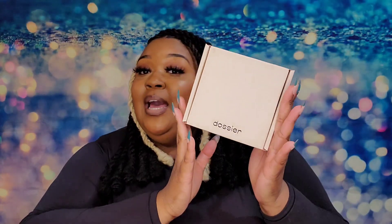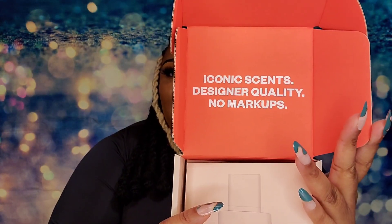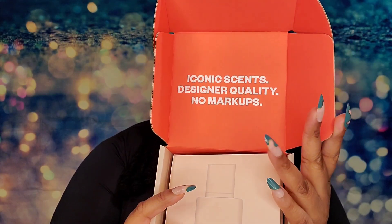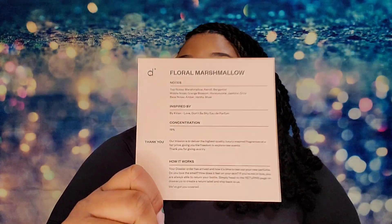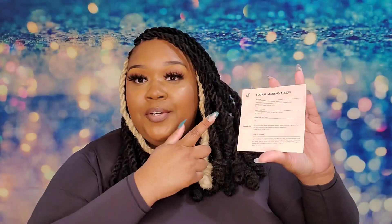If you have never gotten any fragrances from Dossier, basically they come like this — in this little box. Once you open it, there's a little message inside and also a little card. With this card it basically tells you what your fragrance is, gives you the notes, and also what it is inspired by.